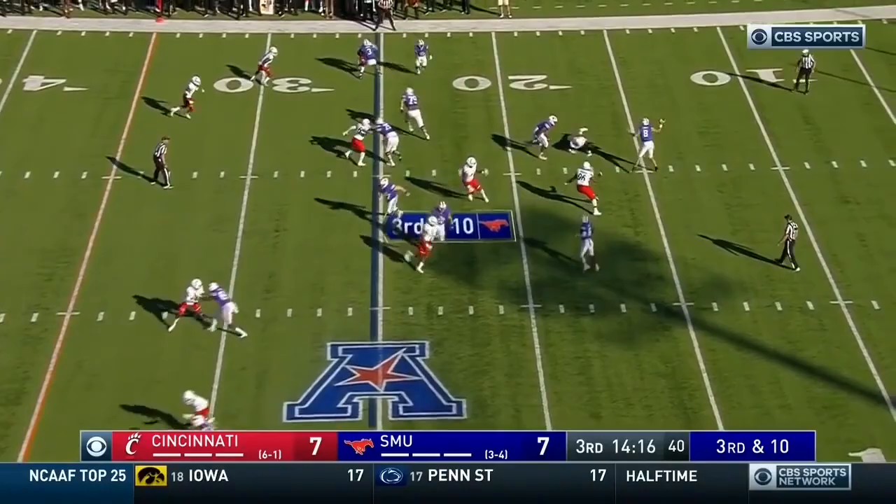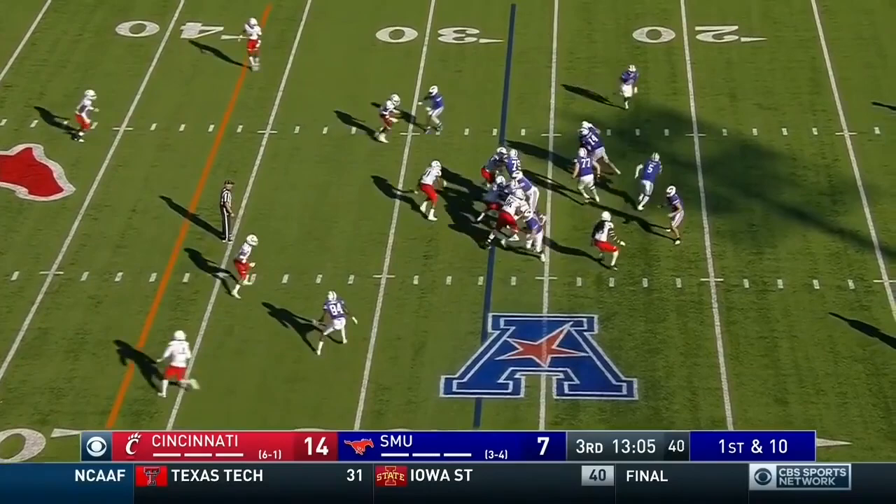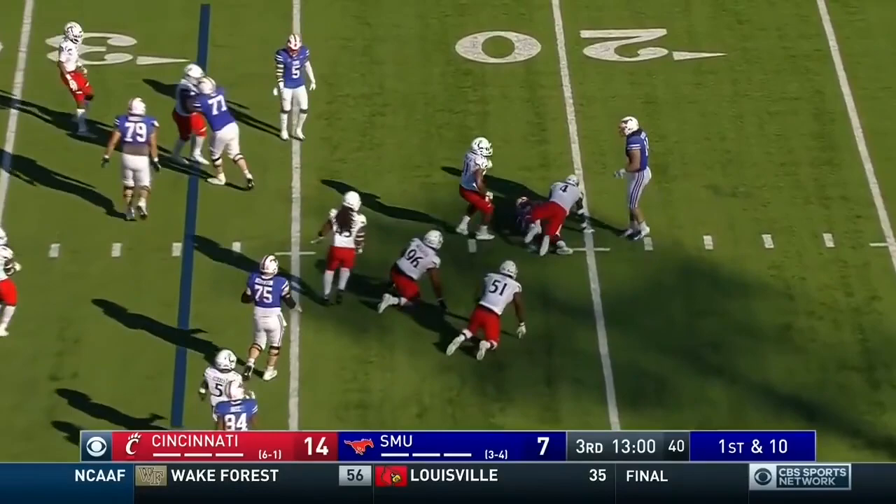Hicks on the slant to Roberson — the catch. Copeland and Gilbert make the stop for Cincinnati. Xavier Jones, Roberson runs in at Broughton, and Clements will finish him off.